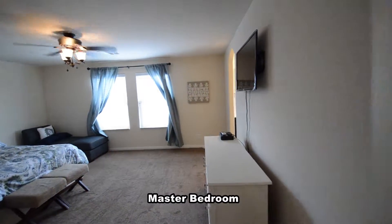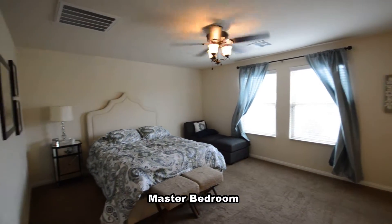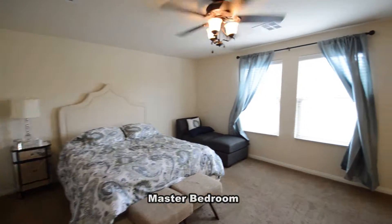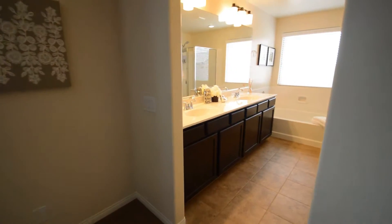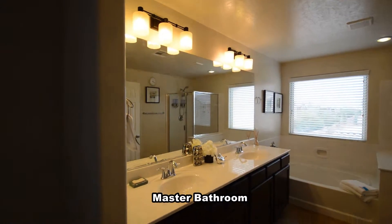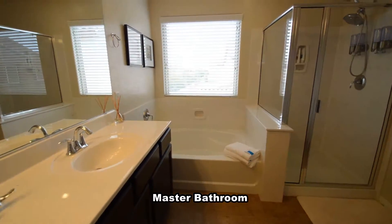The master bedroom is separate and has a ceiling fan with light and window coverings. The master bathroom has a double sink vanity, garden tub, separate shower, walk-in closet, and a water closet.